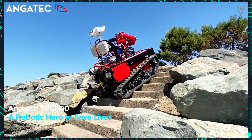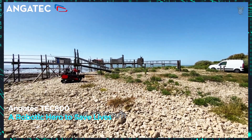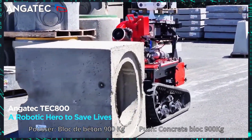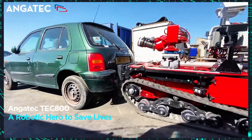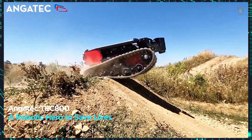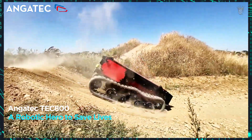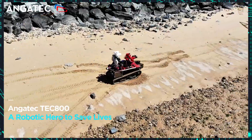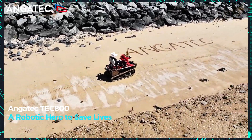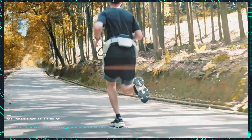Angatec Tech 800 — a robotic hero to save lives. Created to assist firefighters, the French Angatec Tech 800 robot is strong, fast, and resilient. It can reach a speed of up to 12 kilometers per hour and carry an impressive 800 kilograms of payload. It transports heavy equipment, faces risky situations, and helps save lives with its advanced technology.